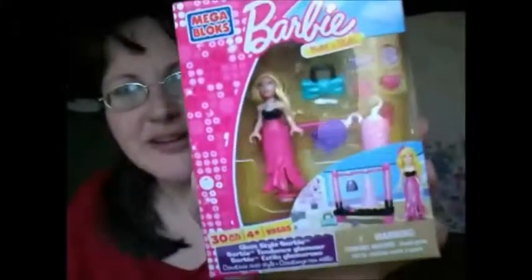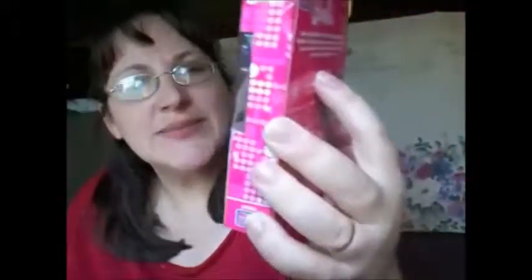There's some neat toys in here. The first thing that she got is a Barbie Mega Bloks build and style. It comes with two skirts, a purse, and some little hair things.